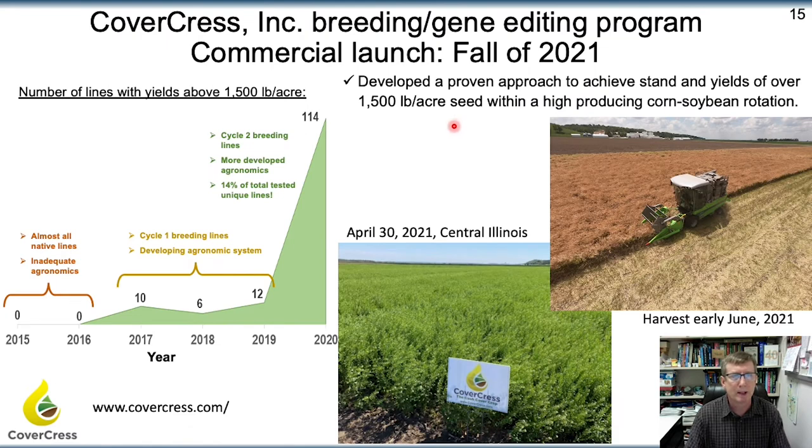Let me say a few words about the breeding program being led by CoverCress, as well as one at the University of Minnesota. They started this program in 2015, and over the years they've gotten varieties producing higher yields. Last year in 2020, they had over 114 varieties producing at least 1,500 pounds per acre. This past year some were producing 2,000 pounds per acre, which is promising. In this short period of time, we've gotten to a point where this crop can be economical.